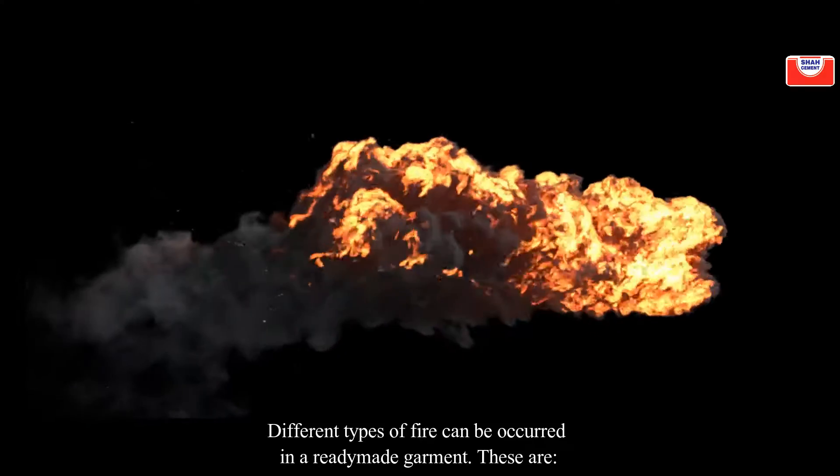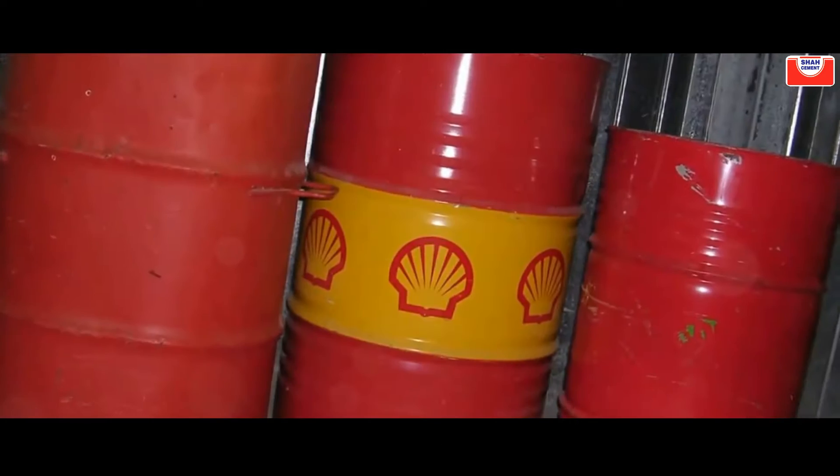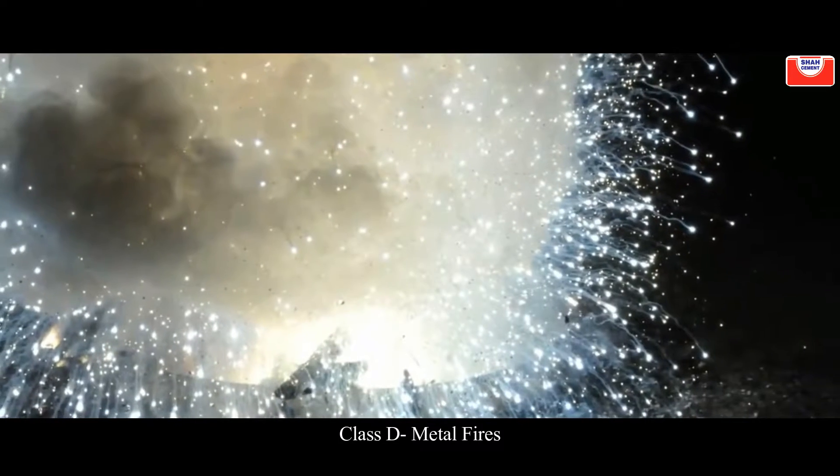Different types of fire can occur in a ready-made garment factory. These are: Class A — ordinary combustible fire; Class B — fire from flammable liquids; Class C — fire from flammable gases; and Class D — metal fires.